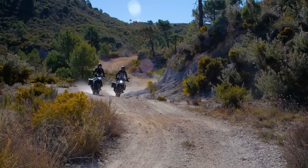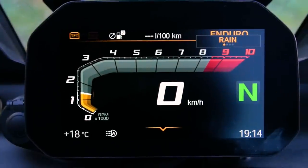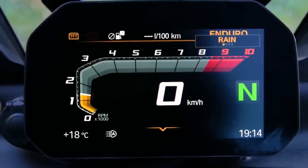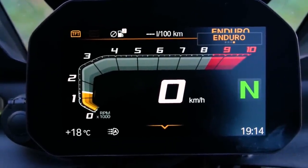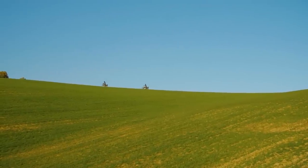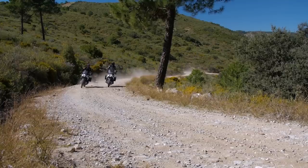The smooth power delivery is excellent in enduro mode. You've got rain, road, dynamic, and enduro mode — all of those change the engine slightly and also the suspension, because it has electronically adjustable suspension. The trails we've been riding over the last couple of days have been fairly mellow, not too intense, but the bike is really great off-road. I'm really impressed with it.